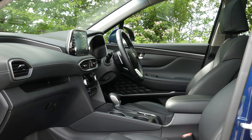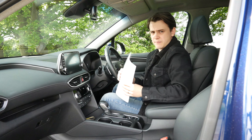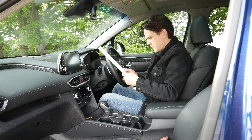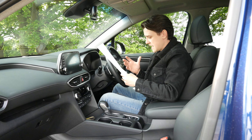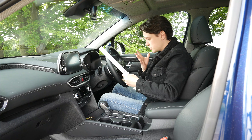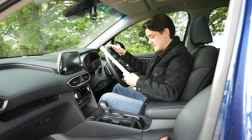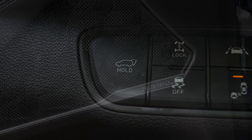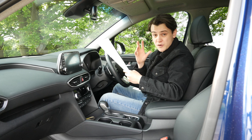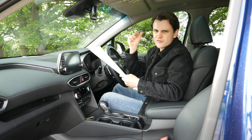My one small criticism is that the satnav doesn't have pinch and swipe functionality. The mid-range premium trim is where things start to get a bit posh. It adds a larger 8-inch touchscreen with satnav, added chrome on the outside, electrically adjustable driver and passenger seats, heated front and rear seats, a heated steering wheel, electric boot opening, and a 10-speaker Krell sound system.